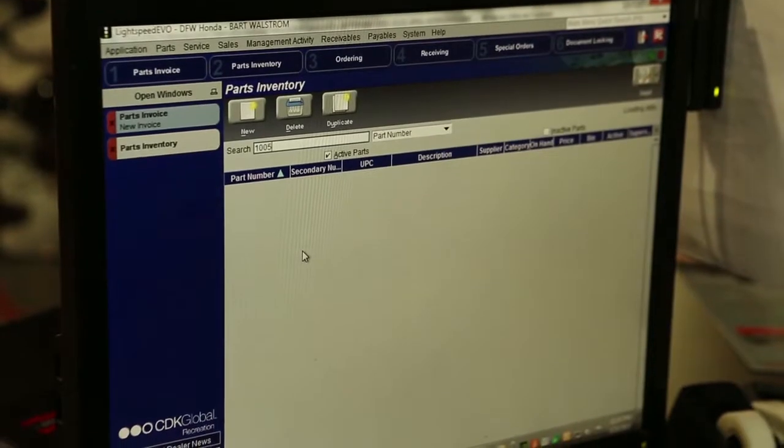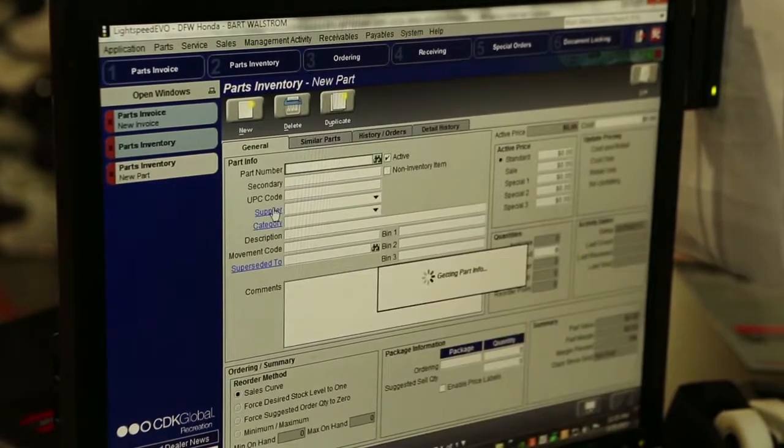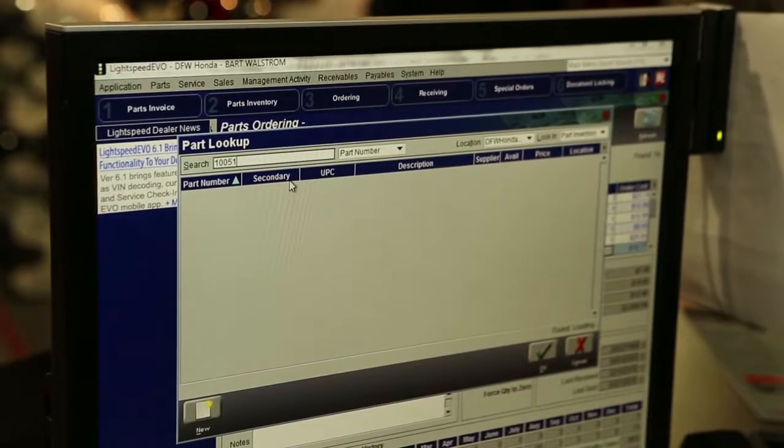The other big feature that we like, and everybody knows is really great about it, is the search functionality. Whenever you go in and you put in information in the search feature, instead of just searching for one or two items, depending on what department you're in, it will actually search all the aspects of what's in that database.